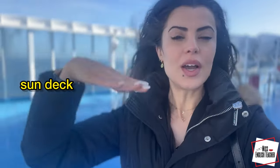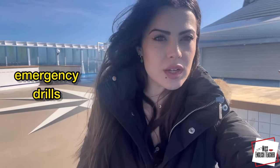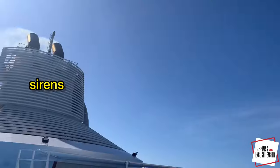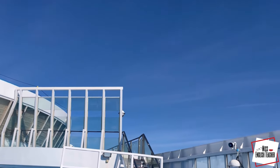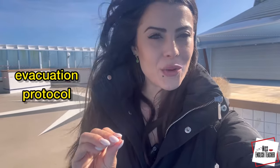Right now, I am on the sun deck — that is the upper deck. As you can see, it's pretty nice. Everybody comes here to chill out. Behind me, there's the pool, but since it's cold, we cannot really use it. We're about to have the emergency drills — that is sirens. When you hear this, you know you need to start the evacuation protocol. You know there's an emergency, something is happening, and you need to leave your cabin.